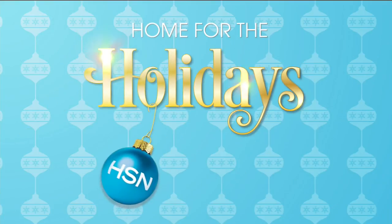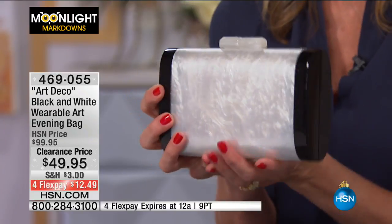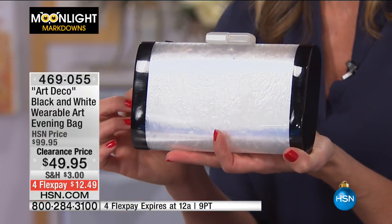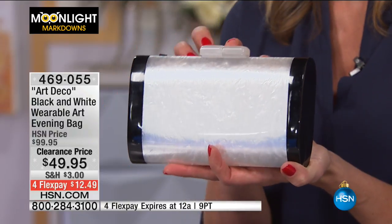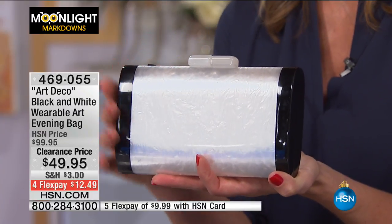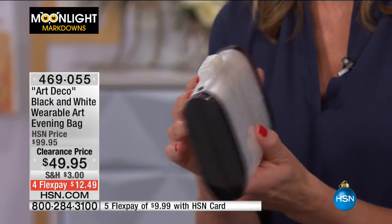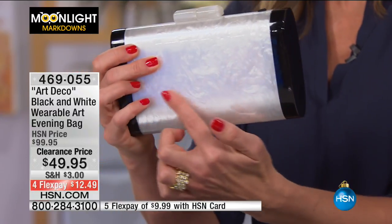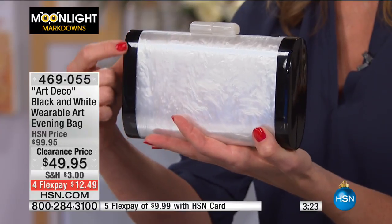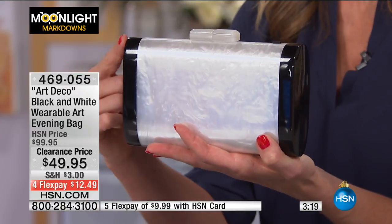I know I said Moonlight Markdowns is all jewelry for the two hours, but this is so fun I wanted to bring it in — this is also Collectibles by Adrian and it's just the perfect little evening clutch. Look at how stunning this is — that art deco inspiration. You're saving 50% on this today at $49.95, and today only four flex pays of $12.49. You have this whole mother of pearl inspiration here — it's simulated mother of pearl — and then the beautiful black ends that look like enamel, almost like a black onyx.